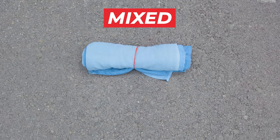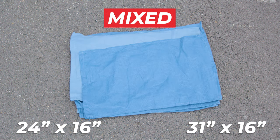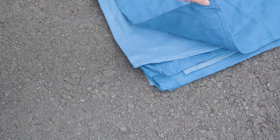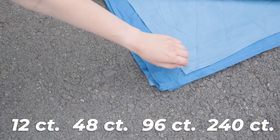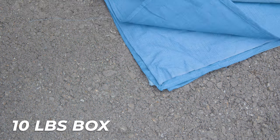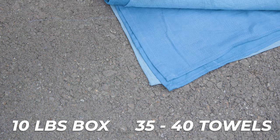The mixed option includes multiple sizes from approximately 24 by 16 inches to 31 by 16 inches, available in packs of 12, 48, 96, and 240, as well as a 10-pound box containing around 35 to 40 towels, accounting for their size and thickness.